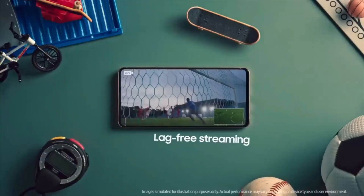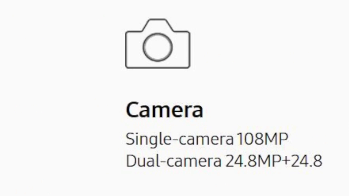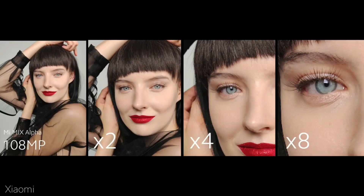Samsung also uses a 90Hz or 120Hz display, using a high refresh rate screen, so the overall screen experience is pretty good on the S11. Moving on to the next thing — the camera. The Samsung Galaxy S11 has a high probability of using a new 108 megapixel sensor.